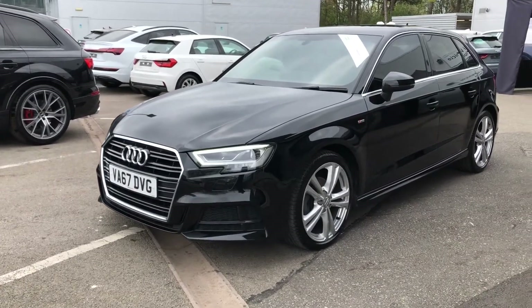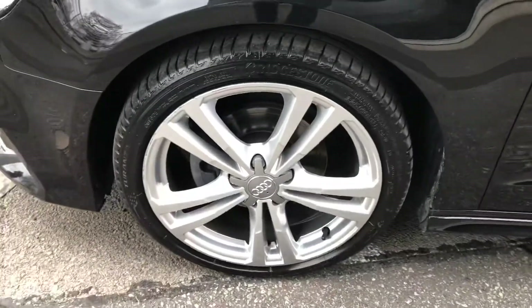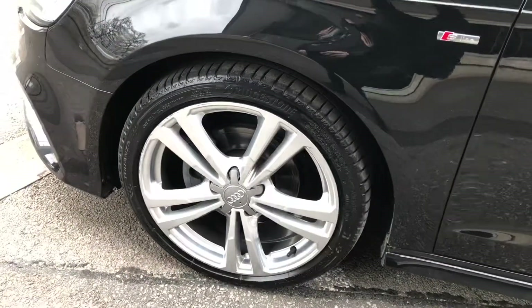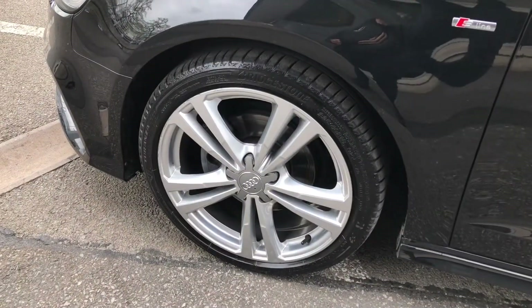The wheels are an 18-inch 5-parallel-spoke design alloy finished in a nice titanium silver, contrasting the black of the body very nicely and making this car look very smart as well.